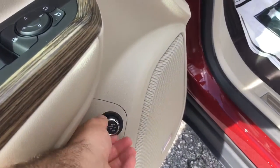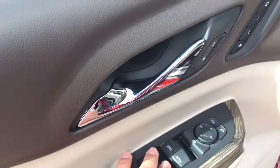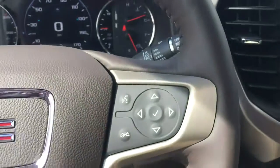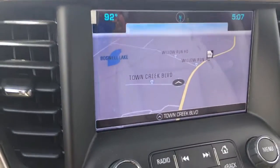This controls the height of your rear liftgate. Power windows, power mirrors, power locks, memory seats.